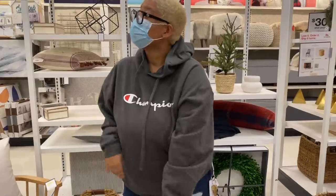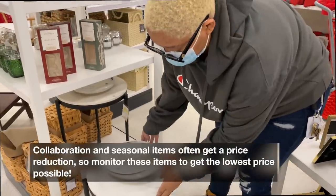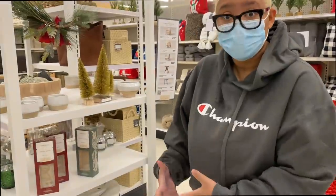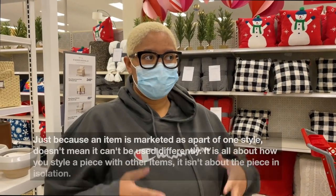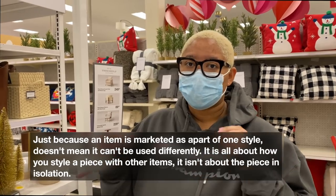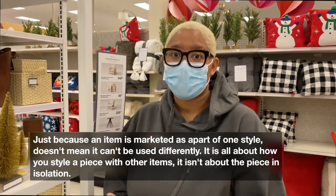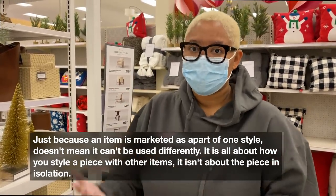These Studio McGee marble side tables are on clearance now for $69 and they look so high-end. They'd look great in a black and white home — you get a bit of dimension with the marble but it's really nice, simple, and low. Just because something is in a certain stylistic section in the store doesn't mean it can't be used in a different style. Studio McGee is very traditional but you can absolutely use it in a modern or bohemian home — it's all about how you style things.